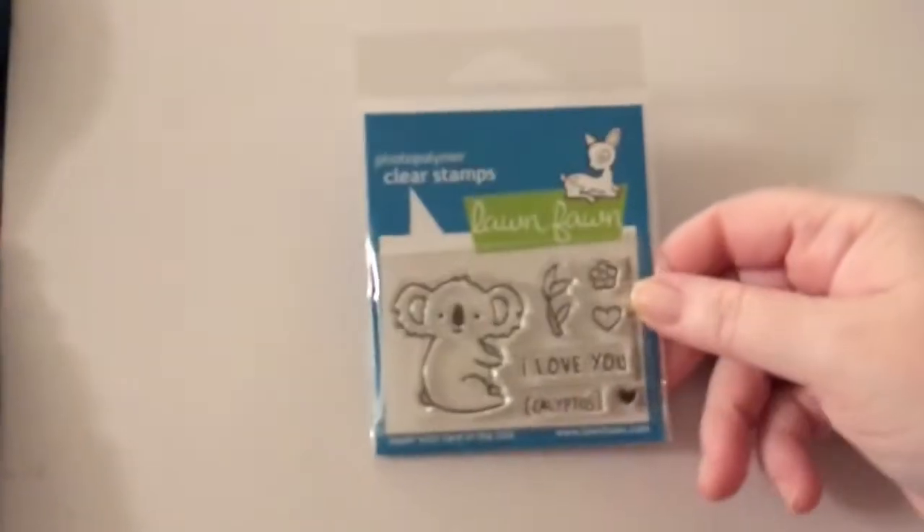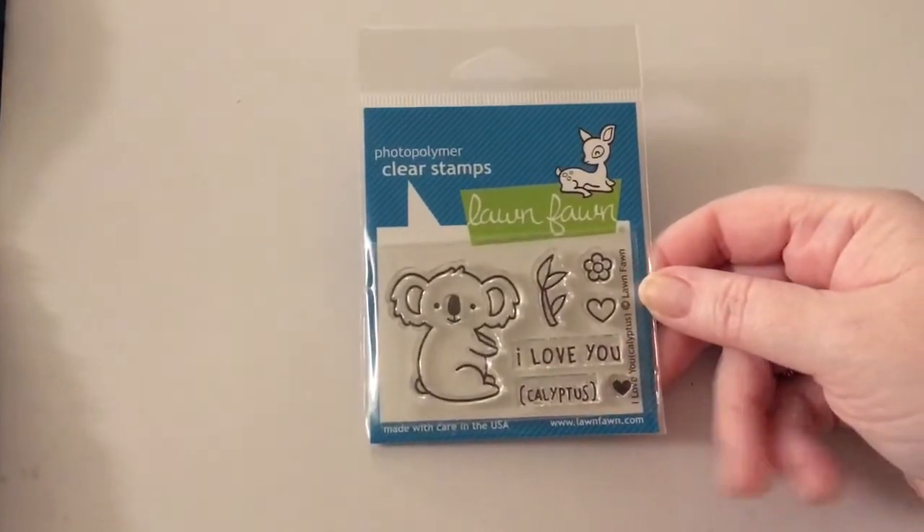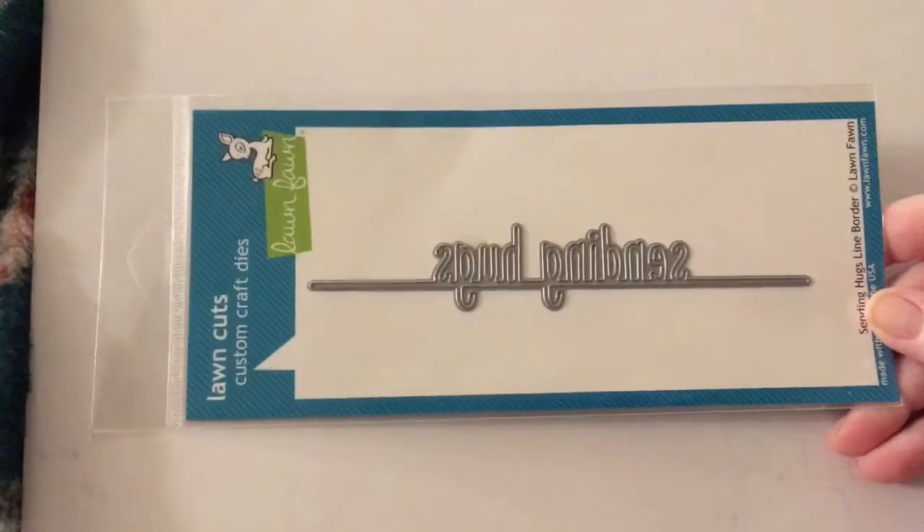They came out with one of their small stamp sets called I Love Eucalyptus. It's cute — it has this little koala, really cute. And then I got one of their line dies called Sending Hugs Line Border, so I got that one.